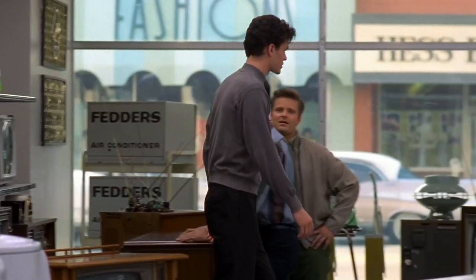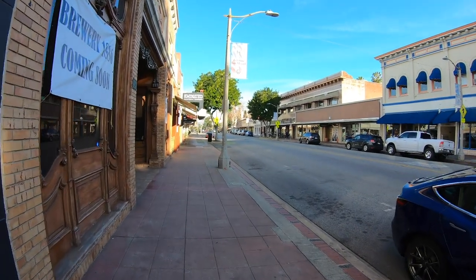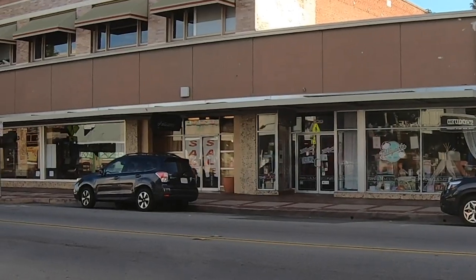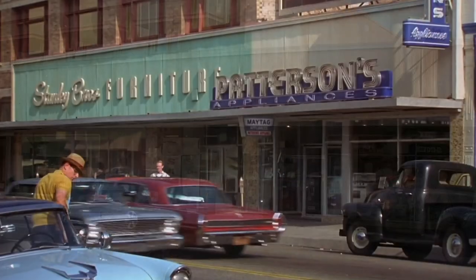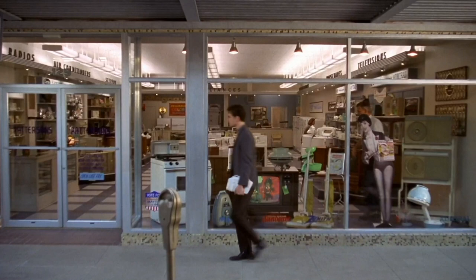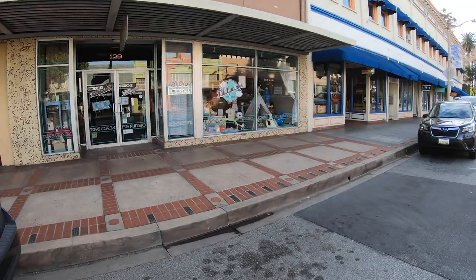The first location we're going to check out is Patterson's Appliances. This is where the headquarters or centerpiece of the movie was — it's where Guy worked and he definitely did not want to be there. What's funny about this location is right now I'm coming up on Patterson's Appliances and you would have no idea that's where it's at. But this is it right there. That's Patterson's Appliances. Now it's a toy store.